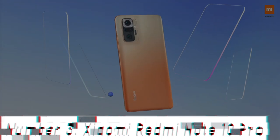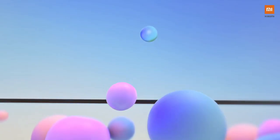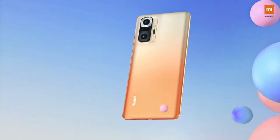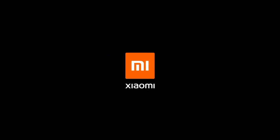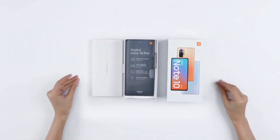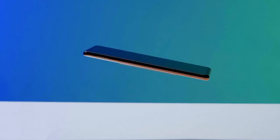Number 3: Xiaomi Redmi Note 10 Pro. The Xiaomi Redmi Note 10 Pro is a smartphone designed to redefine your mobile experience. Packed with cutting-edge features, this device combines style, power, and innovation in one sleek package. With its 6.67-inch Super AMOLED display, you'll enjoy vibrant colors and sharp details, making streaming, gaming, and browsing a visual delight. The FHD+ resolution ensures crystal-clear clarity. Under the hood, the Redmi Note 10 Pro boasts a Qualcomm Snapdragon 732G processor, ensuring smooth multitasking and fast app launches, coupled with up to 8GB of RAM.